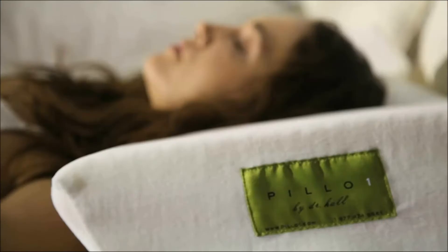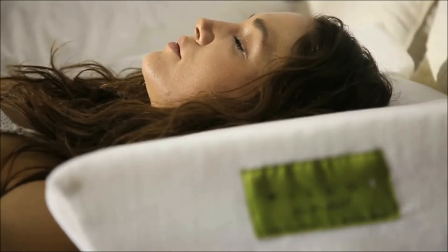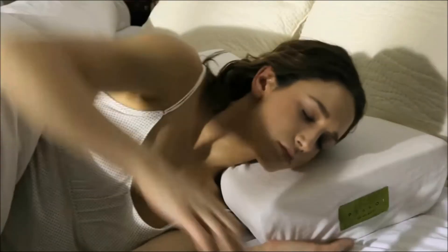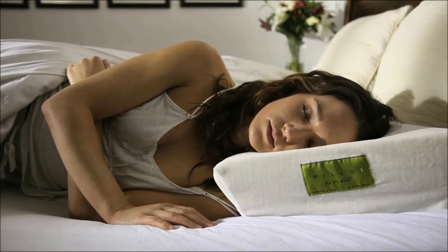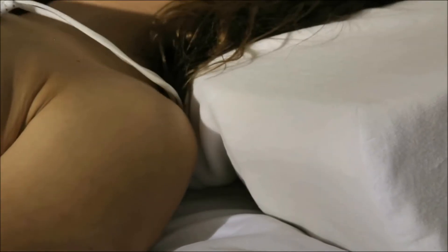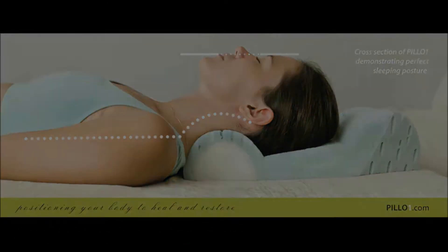Using Pillow One is intuitive and easy. Lying on your back, Pillow One cradles the head to maintain the correct C curve of the neck. Lying on your side, Pillow One supports the neck for perfect alignment. Shoulder cutouts relieve shoulder pressure, while Bellcore technology provides a firmer option by turning the pillow 180 degrees.